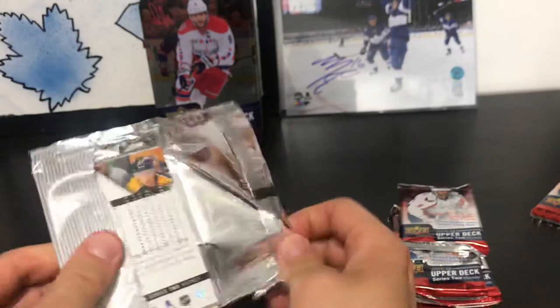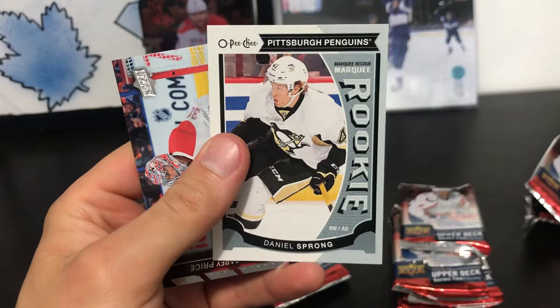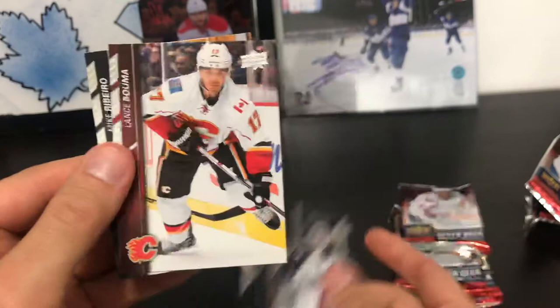Pack five: Craig Smith, PA Parenteau, Johnny Boychuck, and a Daniel Sprong marquee rookie. We got Carey Price, Sergei Bobrovsky, Lance Boma, and Mike Ribeiro.